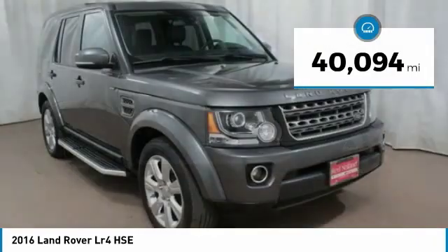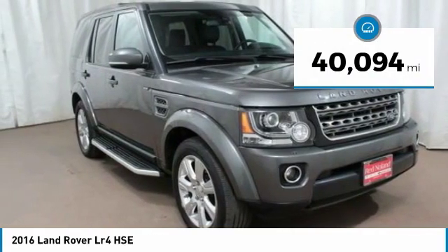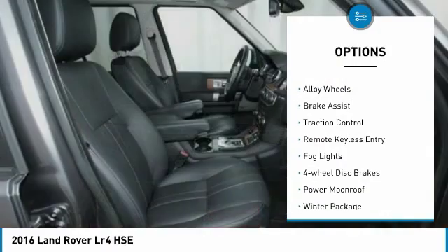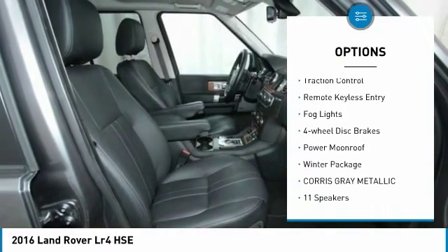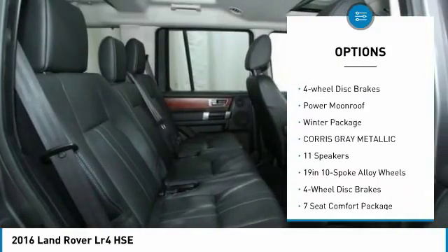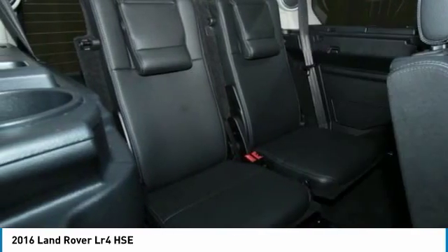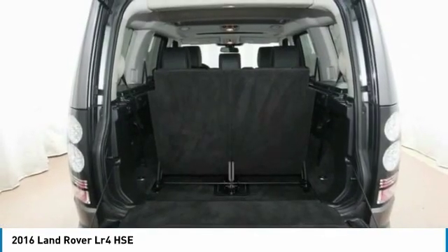This vehicle has less than 45,000 miles. Here are some of this vehicle's great options: electronic stability control, premium wheels, alloy wheels, brake assist, traction control, remote keyless entry, fog lights, four-wheel disc brakes, power moonroof, and a winter package.